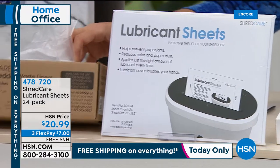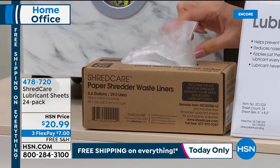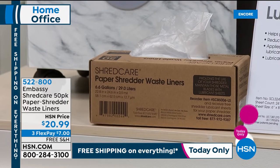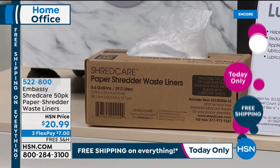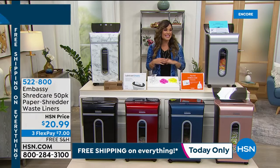We also have a box of paper shredder waste bin liners — 50 in the box at the same price as the lubricant sheets, so another $7 on FlexPay to add to your cart. But all in all, you want this because it's new, it's strong, it's high quality, and it's going to get the job done.